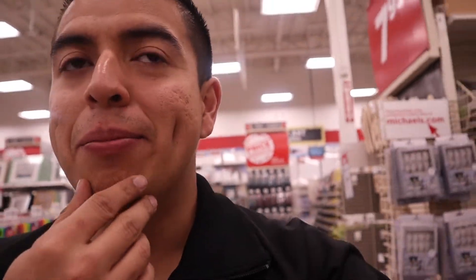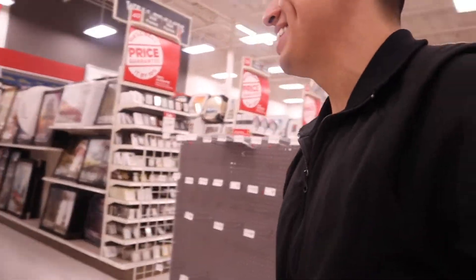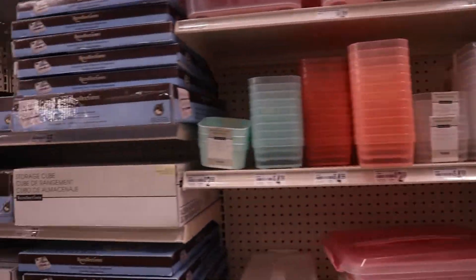Okay so we just got out of TJ Maxx Home Goods and now we're going next door to Michaels. We're going to Michaels to see if they have an actual container. Ariel kind of wants to get a box with a lock, but do we really need a lock? I mean, the thing is we're burying it. Here are some more storage containers. I didn't know how difficult it would be just to find a box.